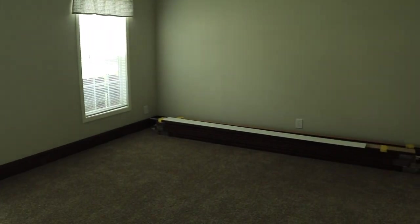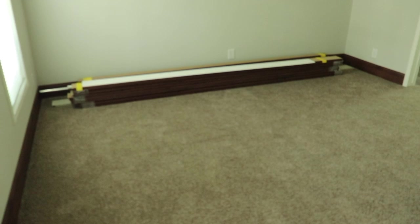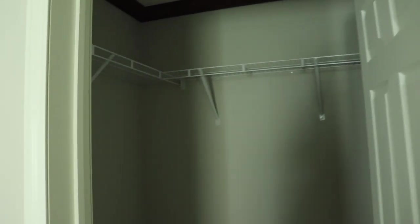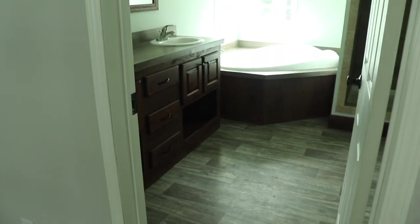This is the master bedroom. I'll come over by the window so it brightens up. You've got the master closet here. I'll go in so you can see the whole space — the floor gives you a better idea of how big it is. It's a decent master, and then next to the closet is the master bath.